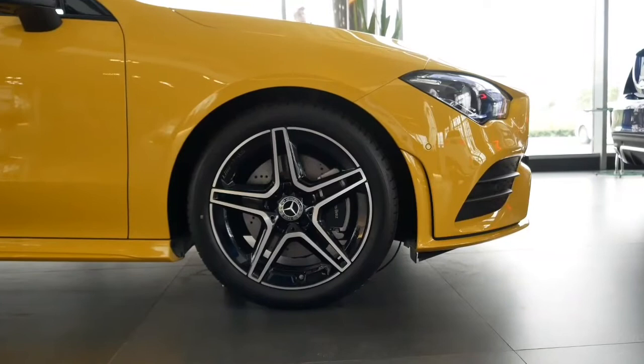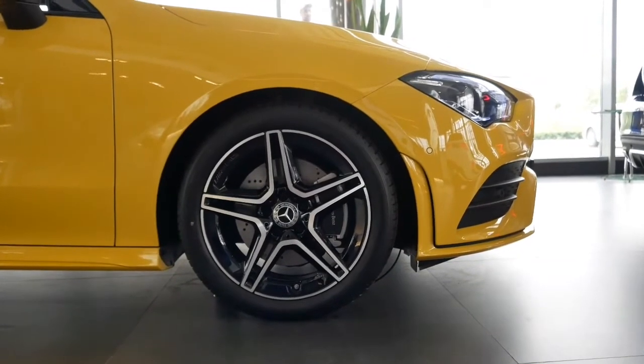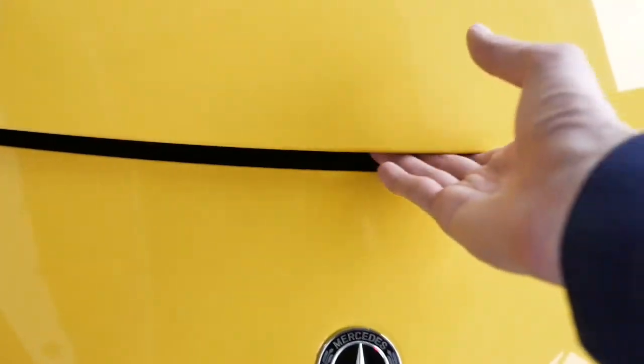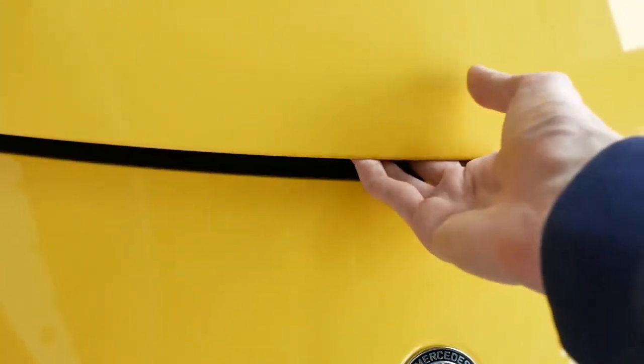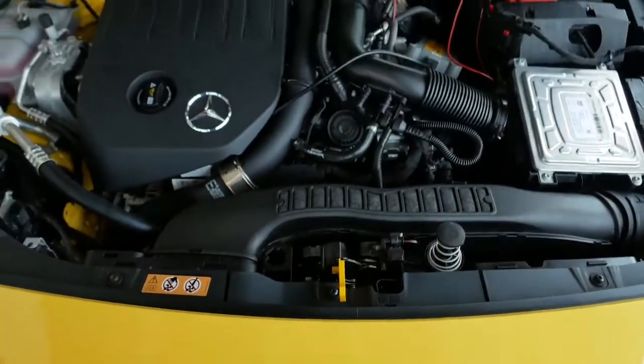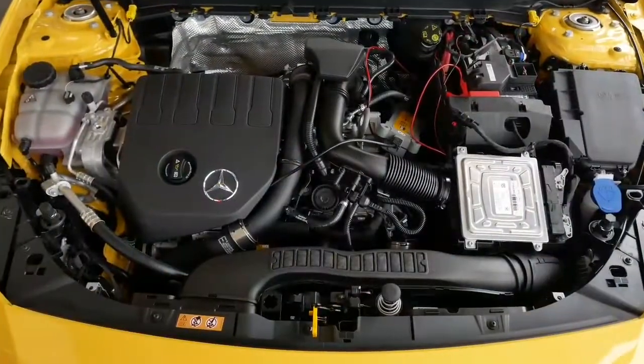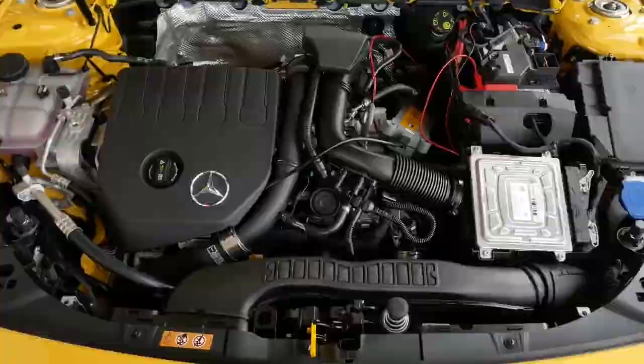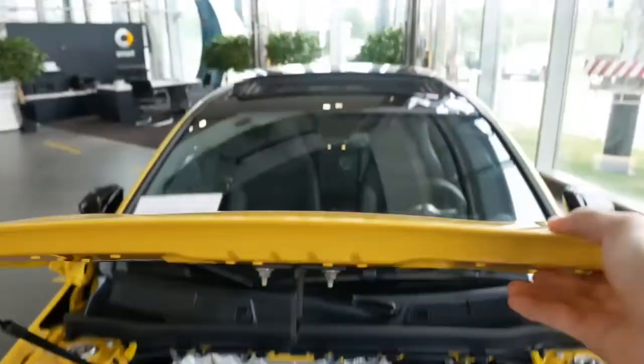The front seats are pleasantly spacious, but there is limited headroom in the second row due to the car's sloping roofline. The trunk provides 13.1 cubic feet of cargo space, which is less than in the outgoing model. Thanks for watching, and please subscribe for more interesting videos.